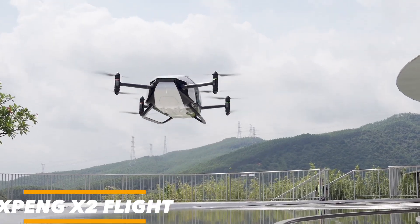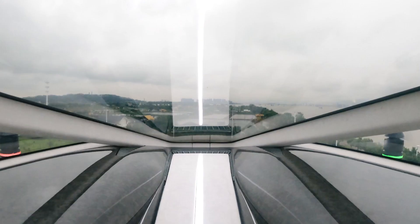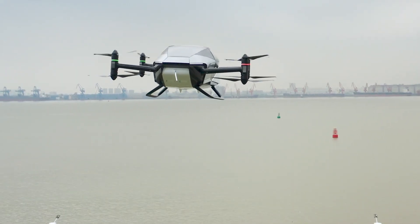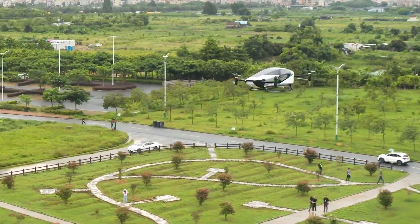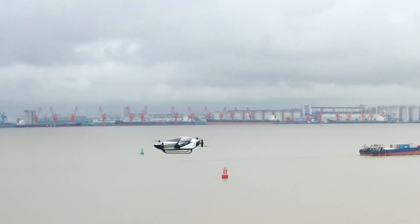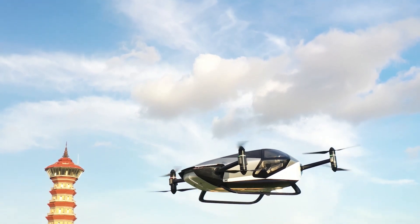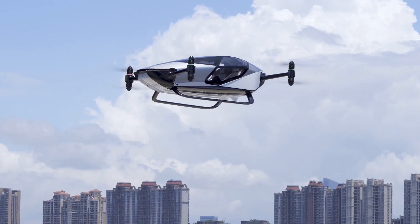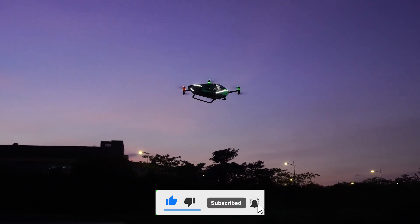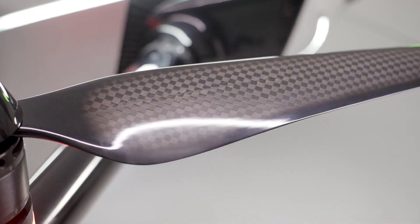The XPeng X2 takes us to the next level of urban air mobility. More than just a concept, it's a tangible glimpse into the future of travel. Designed with vertical takeoff and landing capabilities, it can ascend and descend straight up and down just like a helicopter, making it perfect for urban environments. Sleek and modern, the XPeng X2 is a perfect marriage of form and function. Beyond its impressive design, it also features an autonomous flight system that can make decisions on the fly, adjusting its flight path to accommodate changing conditions.